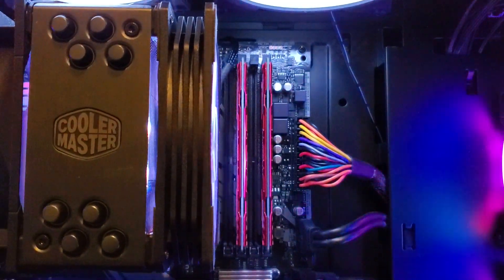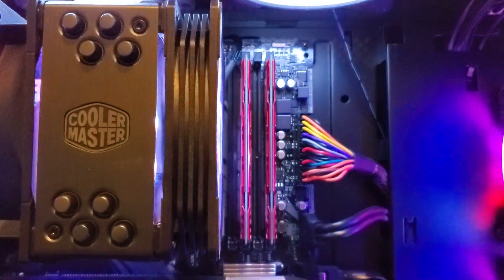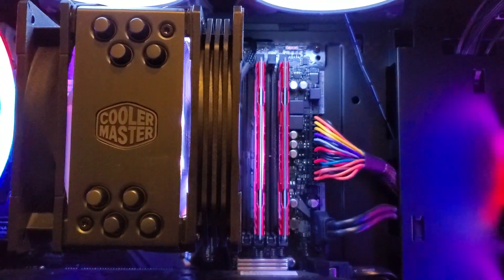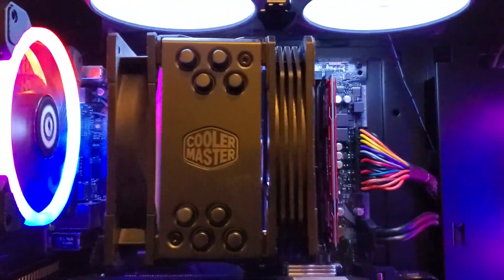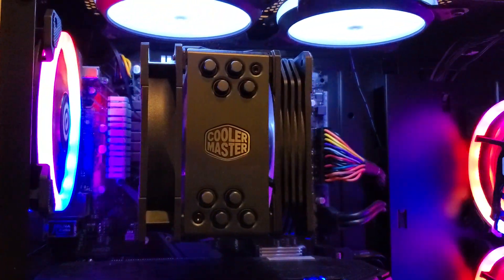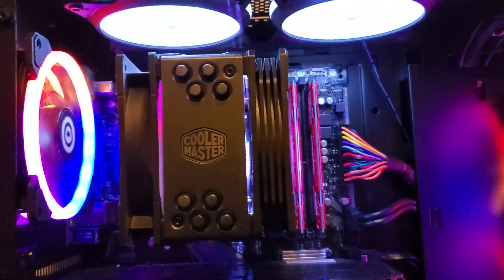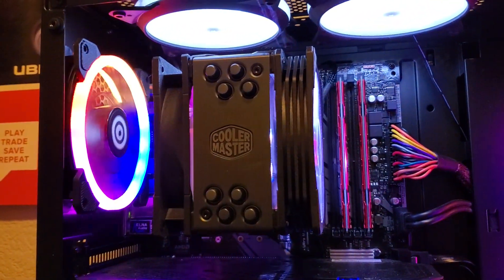And if you're worried about your RAM being blocked by the fans, you can see I got plenty of room. I got my RAM sticks in slots 2 and 4, and even if I had populated all four RAM slots, I still have room. The fans easily come off in case you do want to change them. For 44 bucks, the Cooler Master did its job.